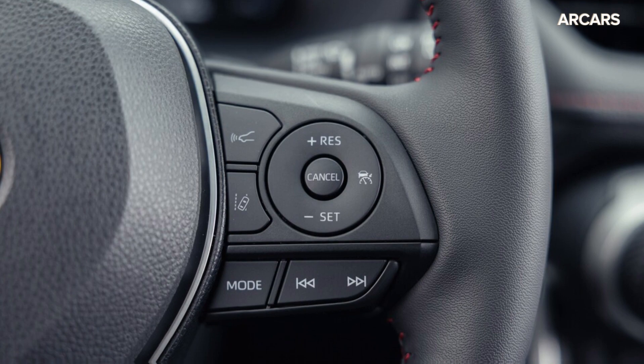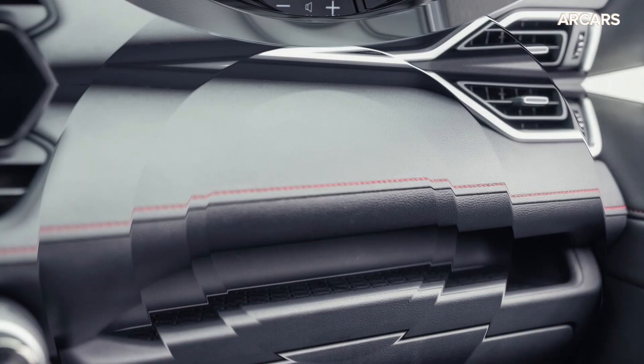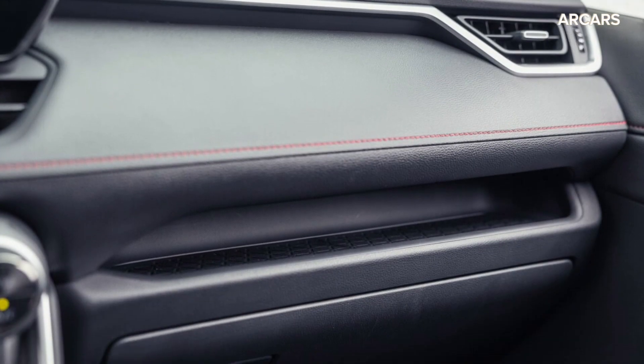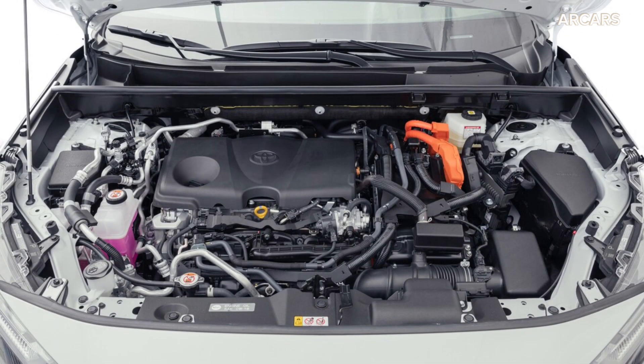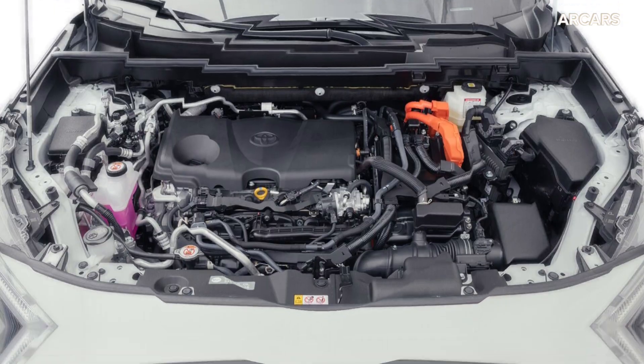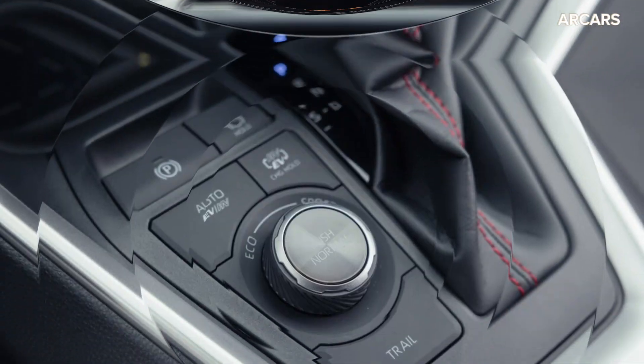Safety ratings and features: the RAV4 Prime is a very safe car. The IIHS named it a 2022 Top Safety Pick Plus, a commendation that we expect to carry over in subsequent years of crash testing. There's a strong suite of standard driver assistance tech too — Toyota Safety Sense 2.5 is equipped on every RAV4 Prime.